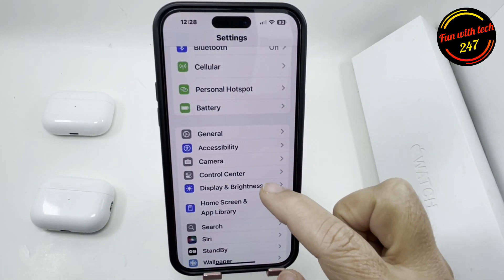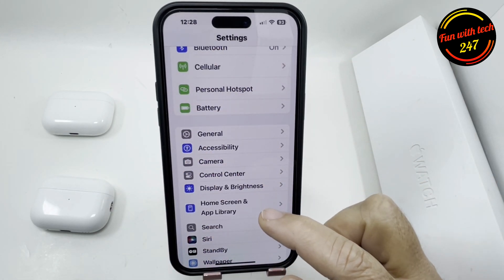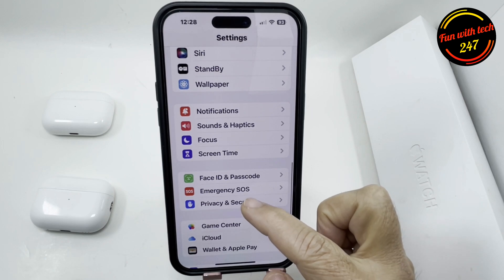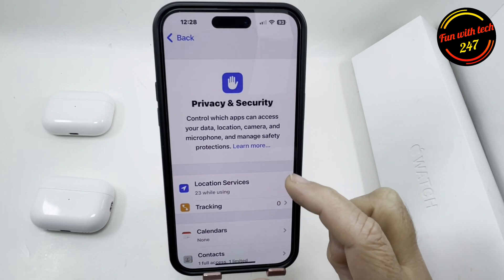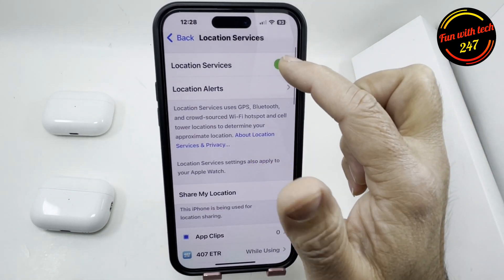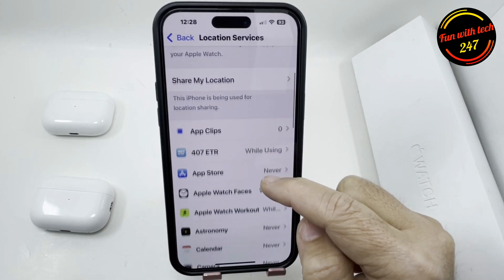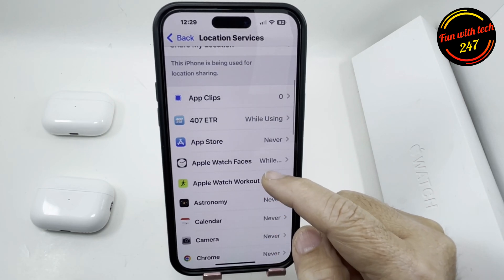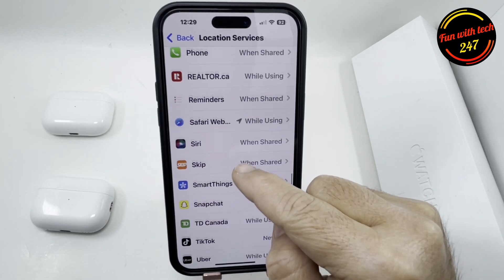The next thing — go to Settings and then Privacy and Security. The first thing here is Location Services. You can turn it completely off, but it's not recommended because certain apps require your location, like Apple Pay or navigation apps.